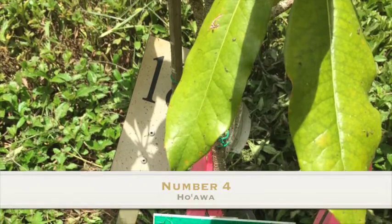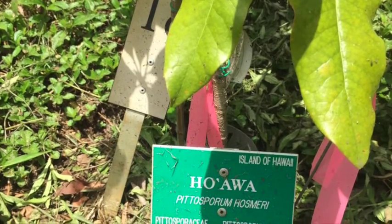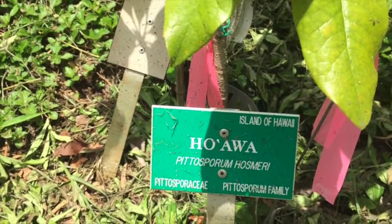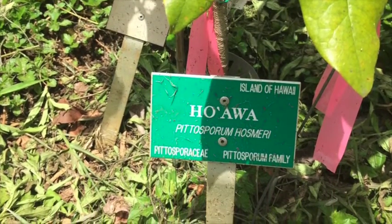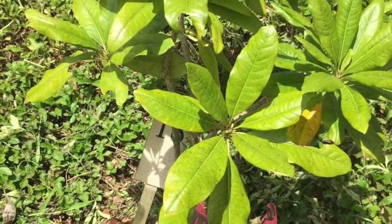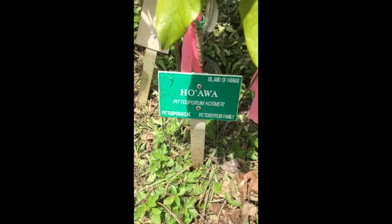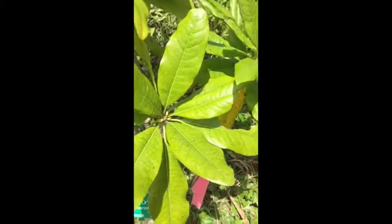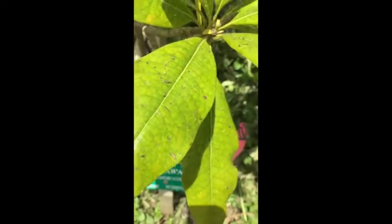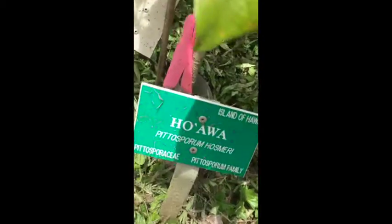Number four, Pittosporum osmeri. The genus name is Pittosporum, which is Greek for pittos, meaning pitch, and sporos, meaning seed. The species name is Osmeri, named in honor of Hawaii's first forester, Ralph Sheldon Osmeri, from 1874 to 1963. Known in native Hawaiian as Hoa'ava, A'ava, Ha'ava, or Huakukui. Known as Hoa'ava, this shrub is endemic to the Hawaiian islands.